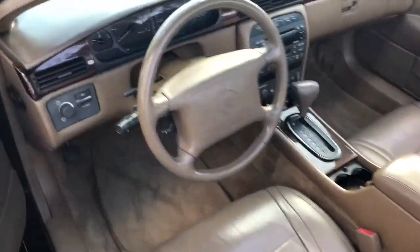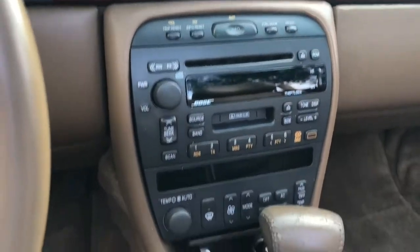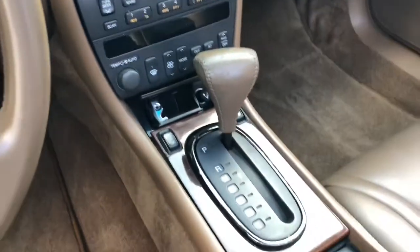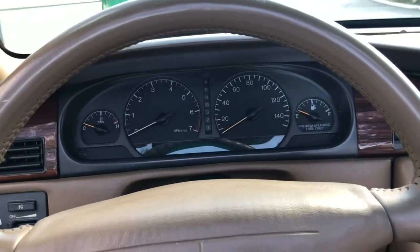Let's go ahead and sit up here in the front real fast, check out the dash and the clusters. Alright, we're gonna go ahead and pop the hood real quick, check it underneath, take it for a spin, and look at the undercarriage.